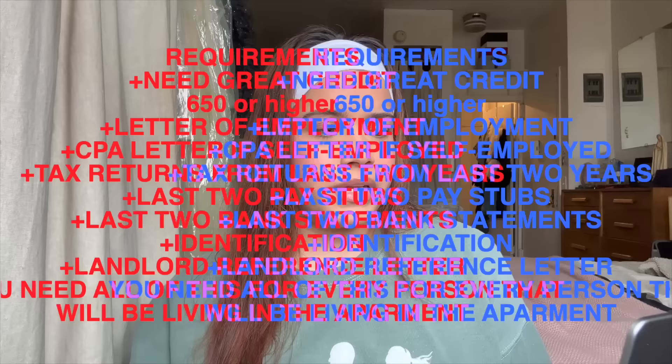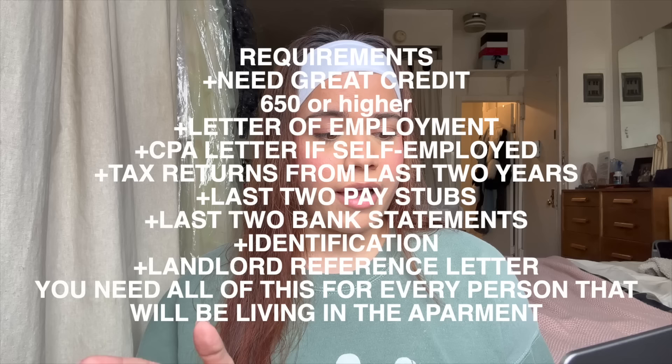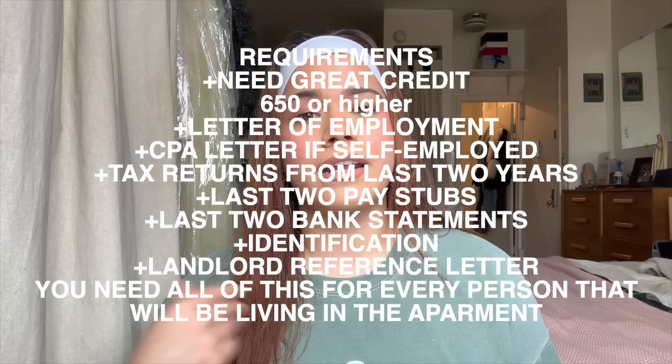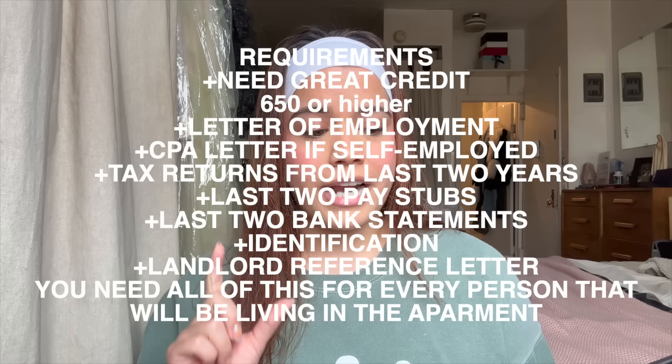What you need to have on hand: good credit — anywhere from $650 or higher, and I've heard some buildings won't accept you without a 700. A letter of employment, or a CPA letter if you're self-employed like I was — I had to get a letter from my accountant. Tax returns from the last two years, your last two pay stubs, last two bank statements, your identification, and a landlord reference if you're currently renting. I brought everything with me. There's also a scanner app that turns documents into PDFs so you have them ready to send.